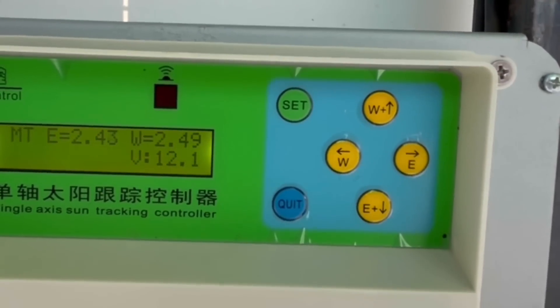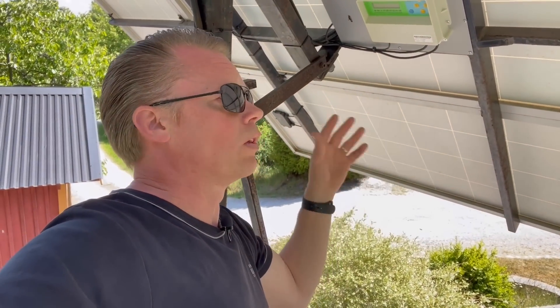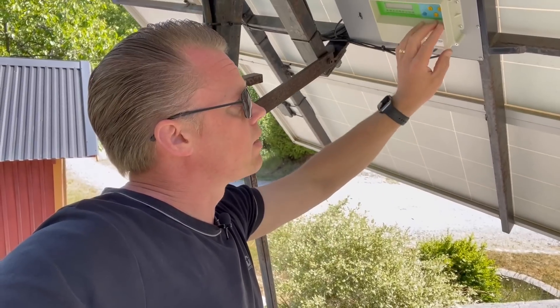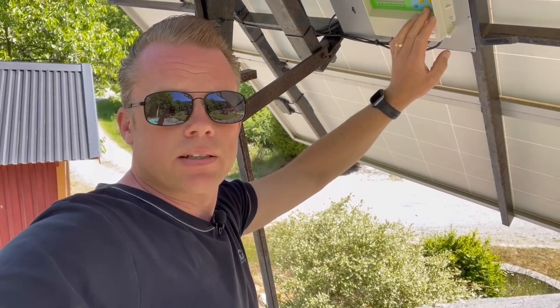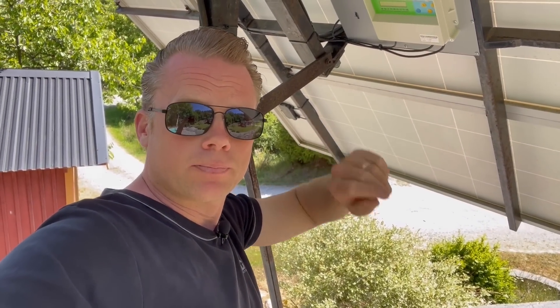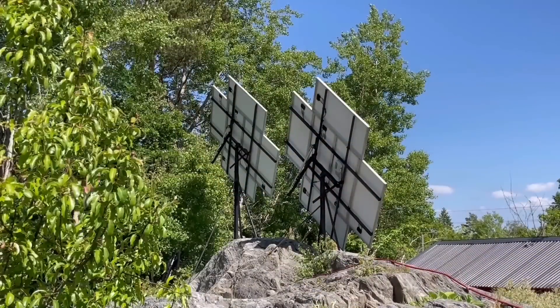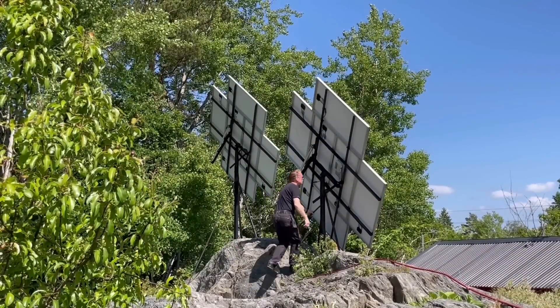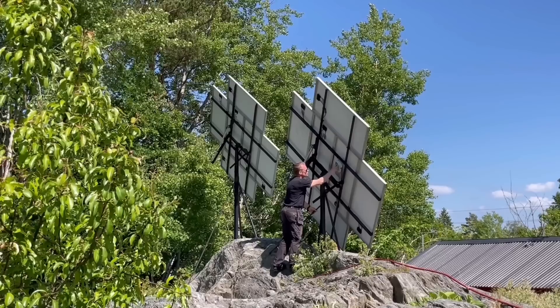That's really great because you don't have to stand here and wait for the trackers to travel all the way to their end position. Now I'll take it all the way to east and then activate it so it travels all the way from the east position to the west position.